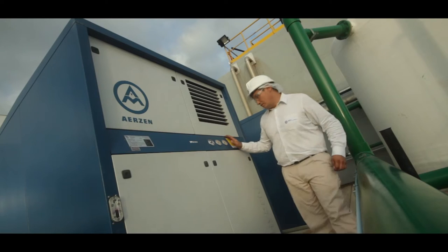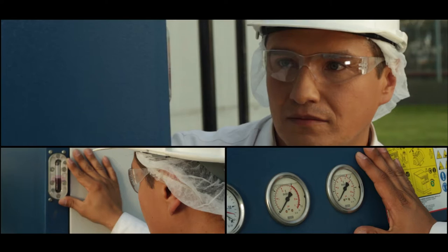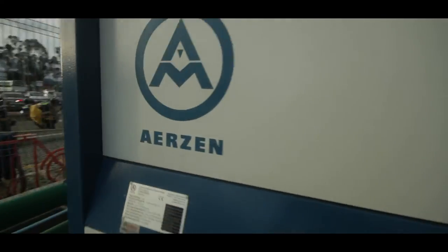In the plant of FEMSA Tocantipá, Airzen performed an energy analysis to compare the rotary lobe blowers with the Delta Hybrid units. With the latter, and with actual operation data, FEMSA is saving approximately $4,500 per year. Also, it is avoiding the consumption of more than 23,000 kilowatts per year.